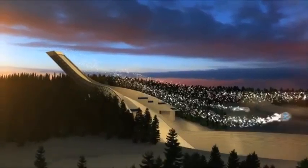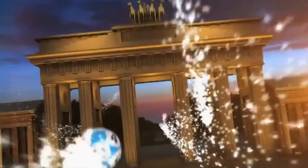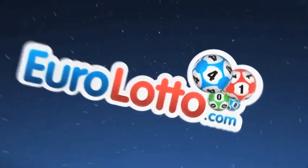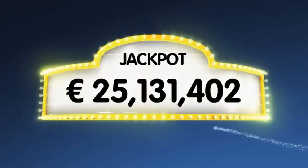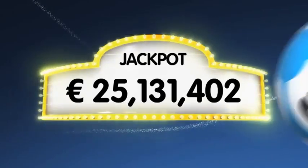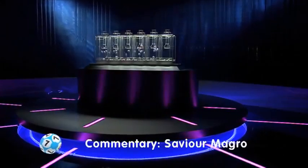Good evening ladies and gentlemen and welcome to our daily European EuroLotto draw. It is Tuesday and we hope your week has gotten off to a great start — and it could get even better if you hit tonight's jackpot. As always, we will draw five numbers and two letters. If you get the whole combination right, you will win the jackpot which is at a massive 25.1 million euro. Let's get on with it — here is tonight's draw.